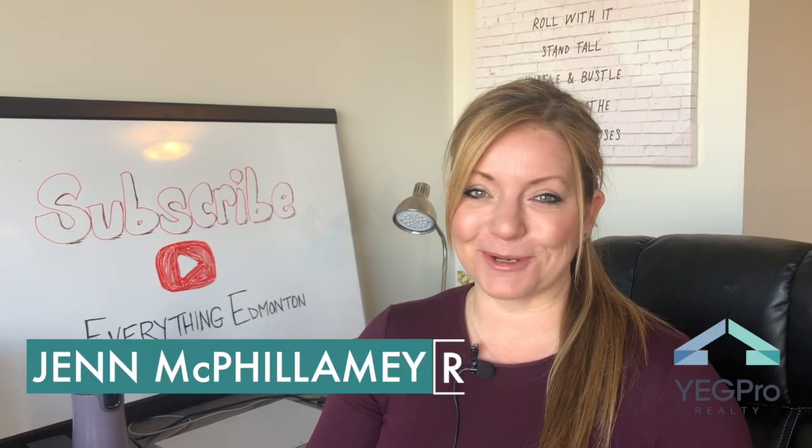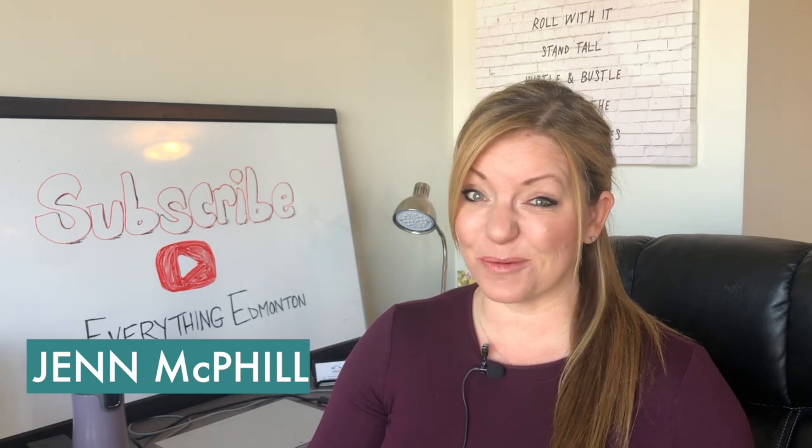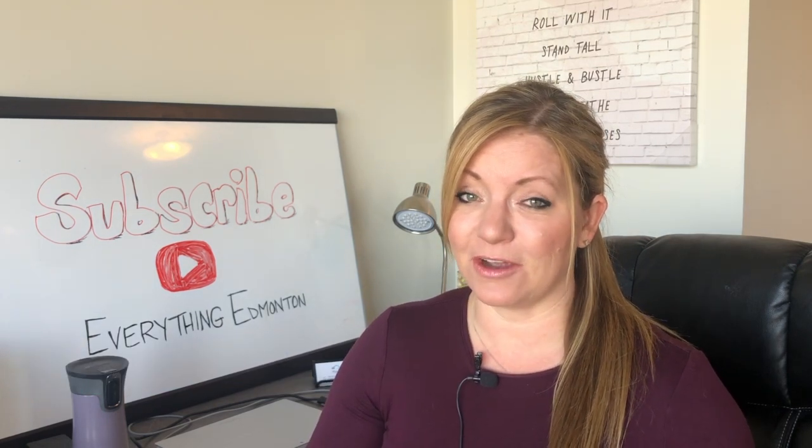Hi, I'm Jen McVillamy, realtor with Yagpro Realty. Most first-time homebuyers are pretty surprised to find out that it costs more than just their down payment and the home price to buy a home.